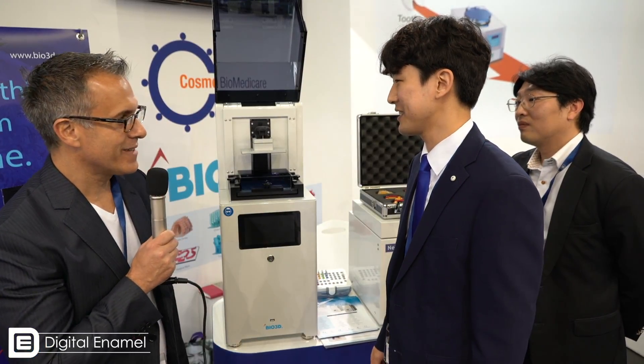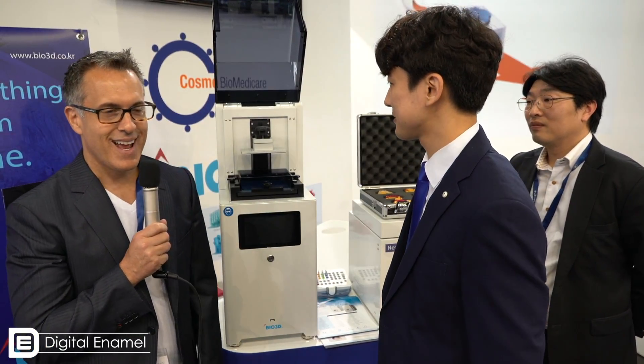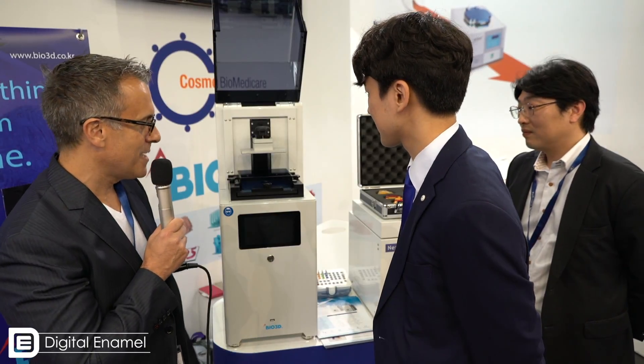That's incredible. Thank you so much, Carlos, for giving us the time to talk about this. Definitely keep this in mind — this is the Bio 3D printer.